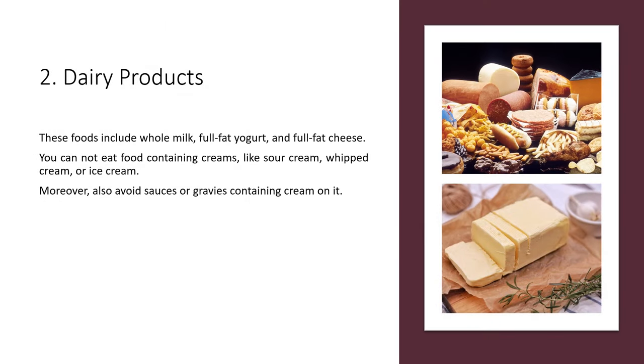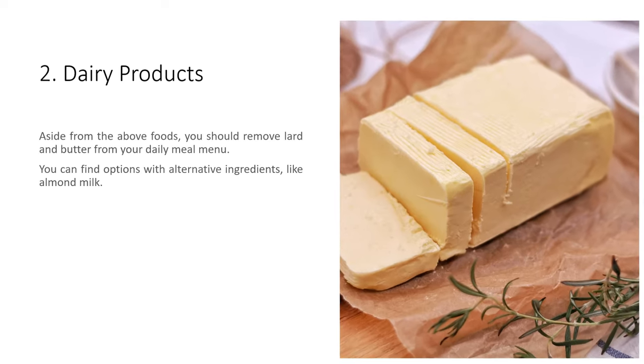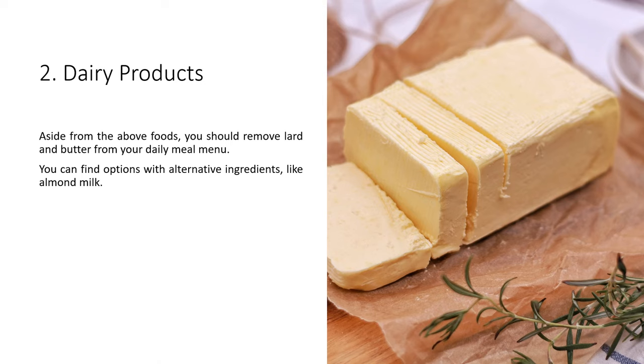These foods include whole milk, full-fat yogurt, and full-fat cheese. You cannot eat foods containing creams, like sour cream, whipped cream, or ice cream. Moreover, also avoid sauces or gravies containing cream. Aside from those, you should remove lard and butter from your daily meal menu. You can find options with alternative ingredients, like almond milk.